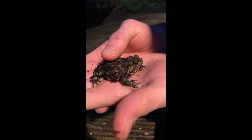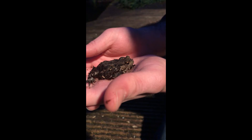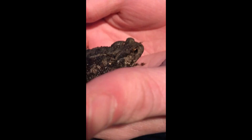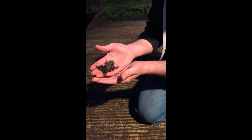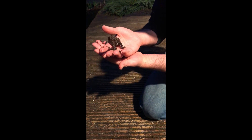He's put on a lot of weight from all these wax worms. I'll be sad to see you go, Tony. He's not really keen on captivity — he's always underneath his hide — so he needs to go into the wild. We'll send him on his way.